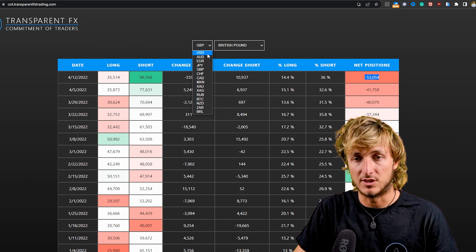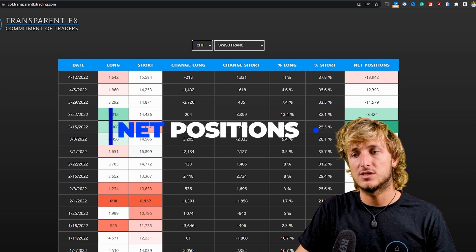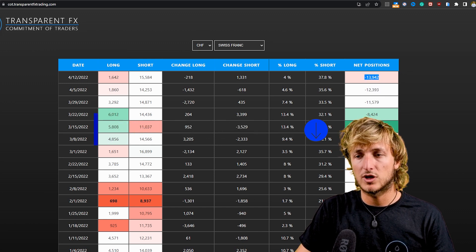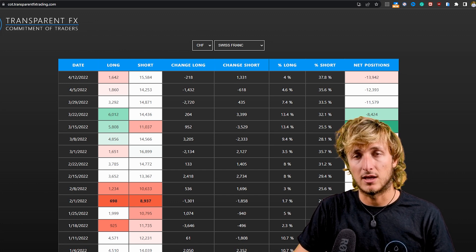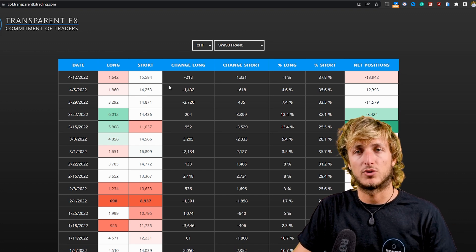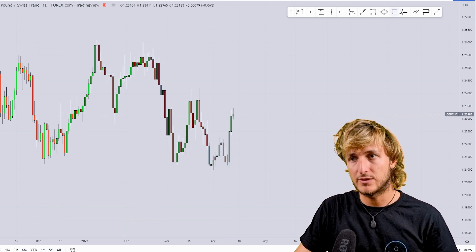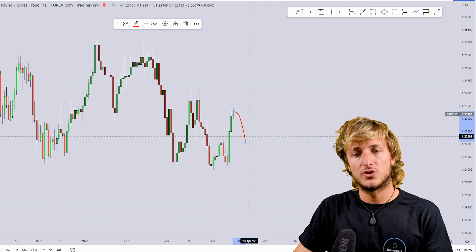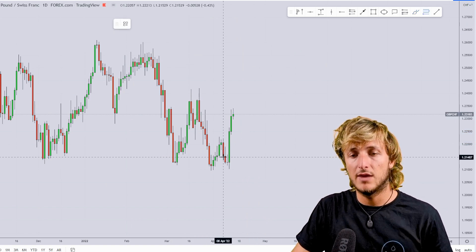If we go and see what we have on the CHF, we can see how the CHF lately has been decreasing in net positioning. However, if we look a little bit further, we can see how nothing really changed — we were already sitting at minus 15k here when we were at similar prices on the chart. So if we are to create a rejection to the downside, that would most likely be fueled by GBP weakness. There is definitely the possibility for a rejection to the downside.